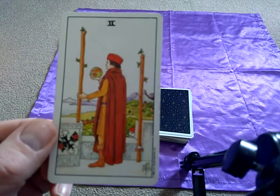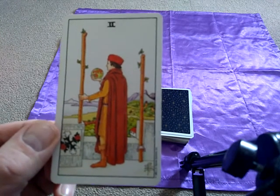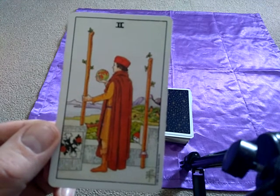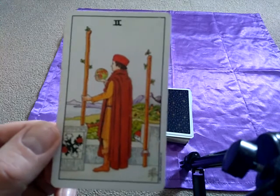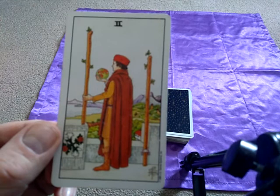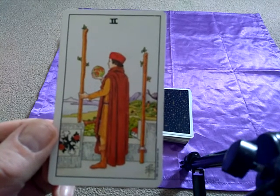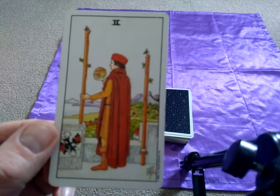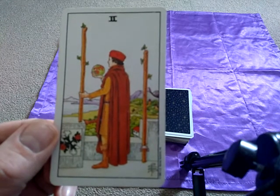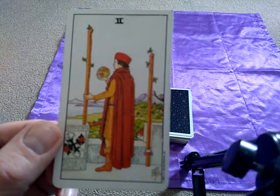So what does this actually mean if you get this card in a reading for somebody you're reading for, or yourself? Well, this means that with the ace we had the idea, the concept, the new situation, the new beginning and the enthusiasm to go with that. In this card it's now encouraging us to explore our options carefully, to be far sighted and to look well into the future of what we're hoping to achieve and look more for the bigger picture. It's important with this card that we have the world in our hand — what really does mean the most to us? What are we trying to achieve here?